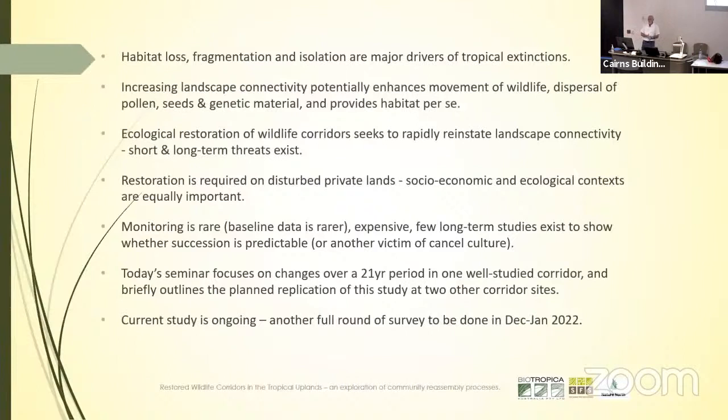Habitat loss, fragmentation and isolation are major drivers of tropical extinctions across the planet. Increasing landscape connectivity potentially enhances movement between fragments and the dispersal of seeds, pollen and wildlife, as well as providing habitat per se. The restoration of wildlife corridors seeks to reinstate landscape connectivity as quickly as possible because there are obviously short and long-term threats.